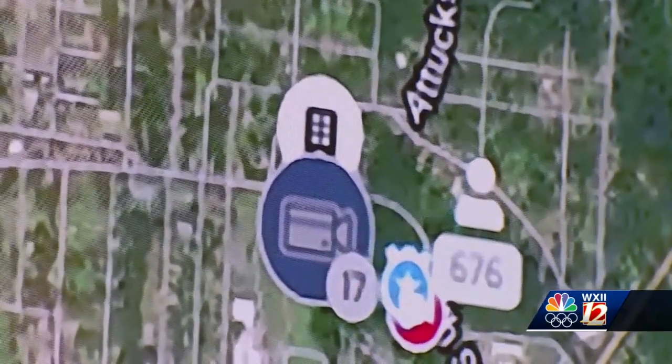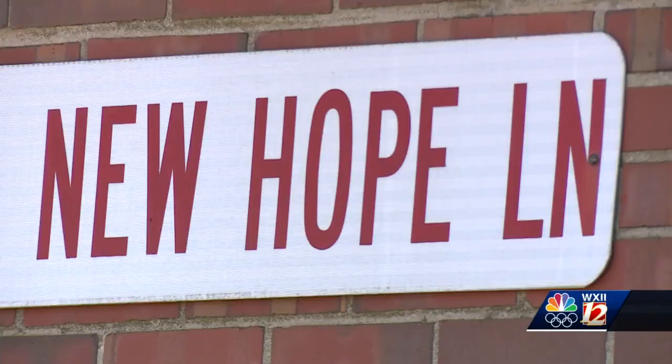In fact, it was a nearby camera registered with the Real-Time Crime Center that helped police make an arrest in the Monday night shooting of a four-year-old boy on New Hope Lane.